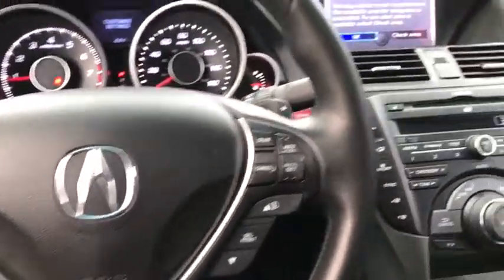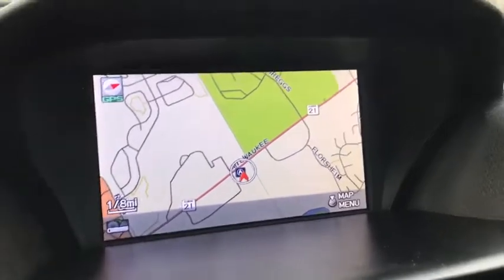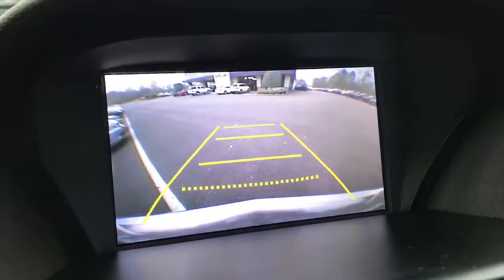Fog lights, heated front seat, rear window defroster, CD player, electronic stability control, power windows, brake assist.